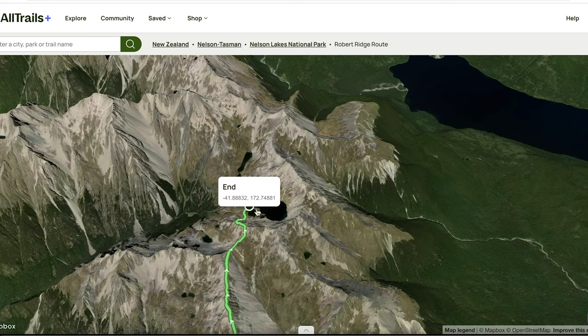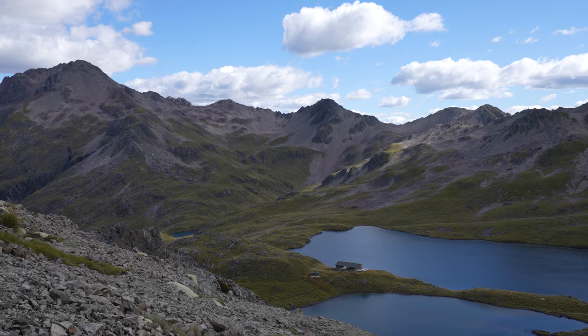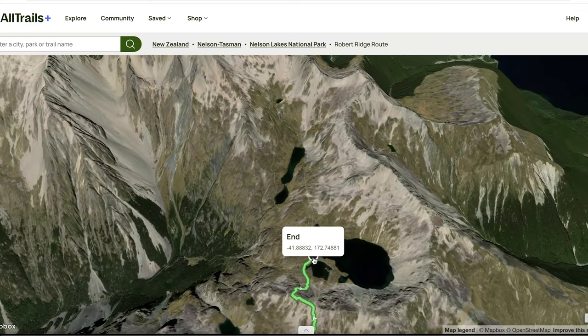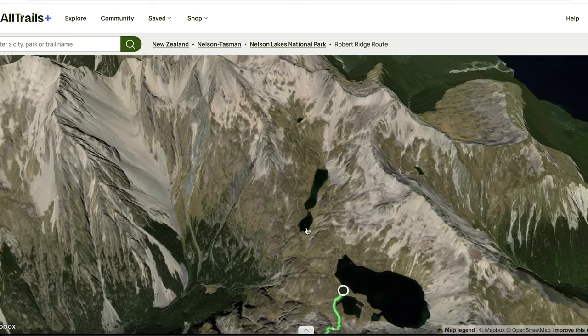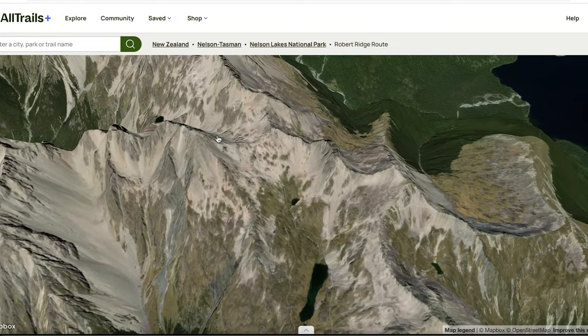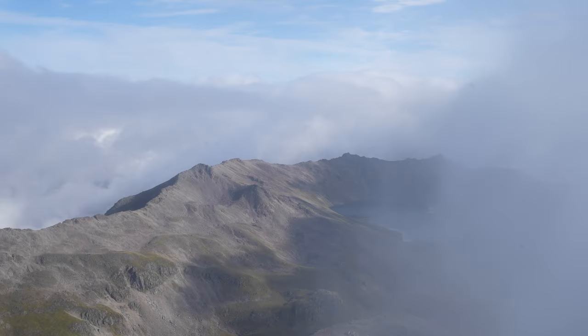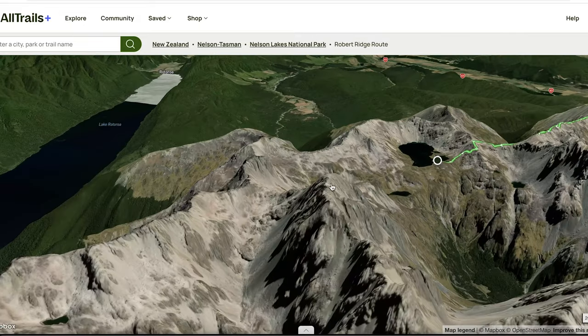Here is where the hut is — you're camping right next to the lake. That's where the Angelus Hut is, right there. There are other little paths to take as well. That morning I took a little path up to the top of Angelus Peak. Unfortunately when I was up there, there was quite a bit of fog, so I didn't have the views I was hoping for from that spot.